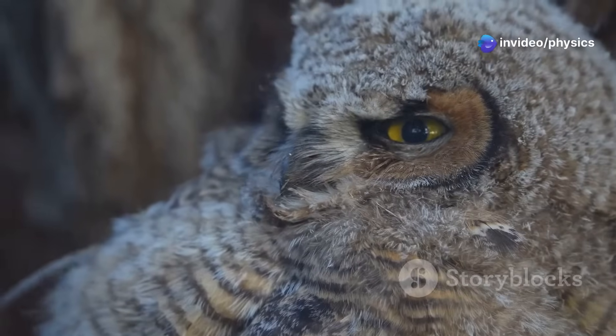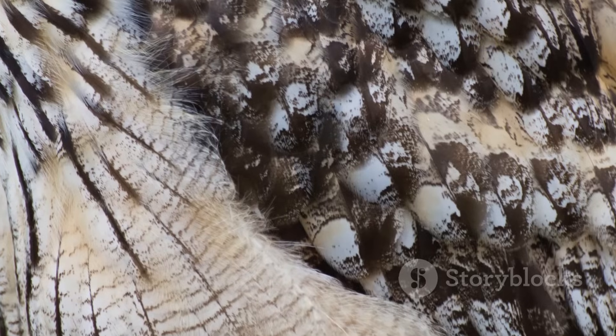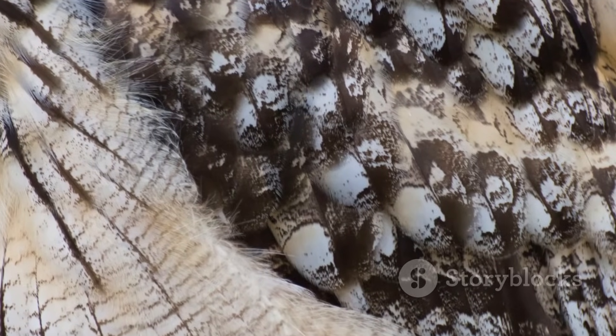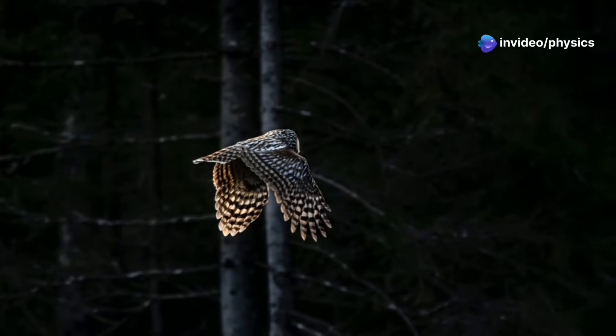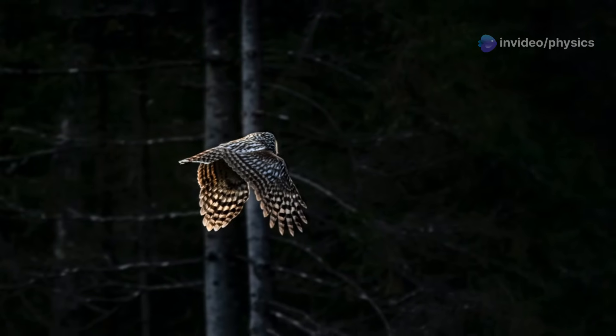Their wings are also designed to minimize the sound produced by flapping. The trailing edges of their wings are fringed with soft feathers that dampen the noise created by each wingbeat. These adaptations work in harmony, allowing owls to fly silently and efficiently, conserving energy while searching for their next meal.